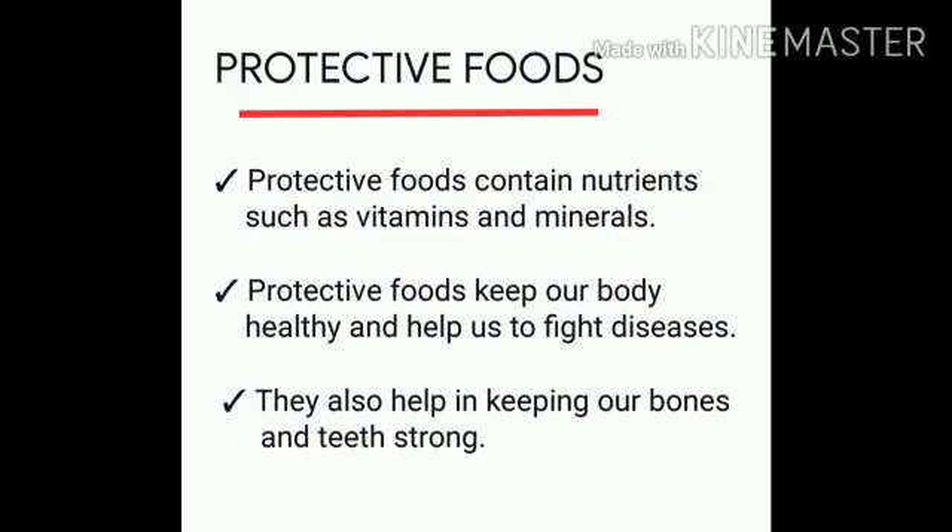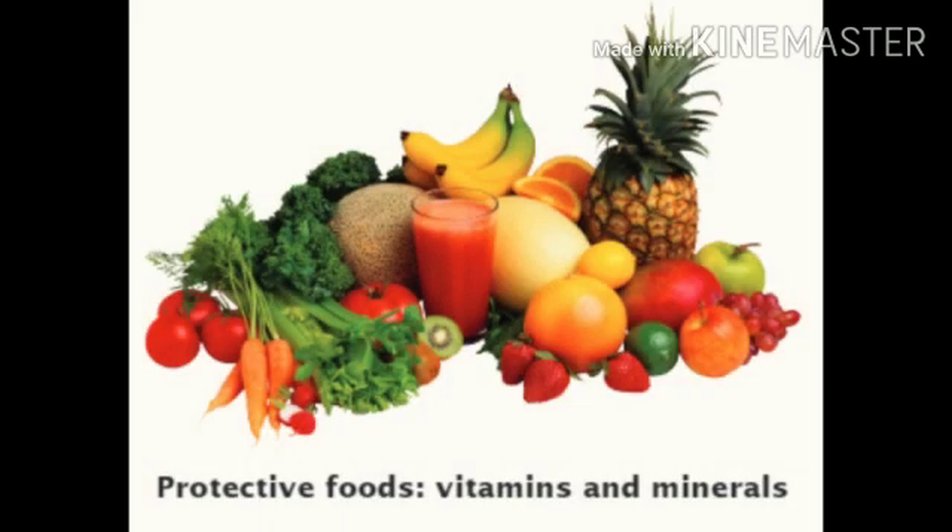Protective foods contain nutrients such as vitamins and minerals. Protective foods keep our body healthy and help us to fight diseases. They also help in keeping our bones and teeth strong. Some of the protective foods are fruits, vegetables, nuts,